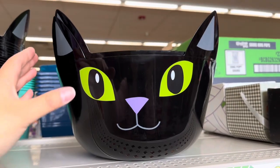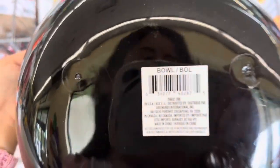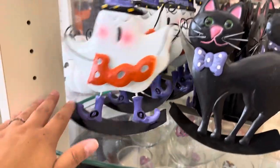This black cat bowl is humongous — I couldn't believe the size for $1.25. This is definitely worth your money! How cute is this, oh my god. And then they also had the little ghost that says 'Boo.'